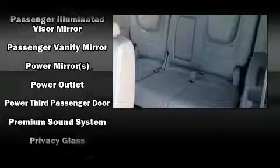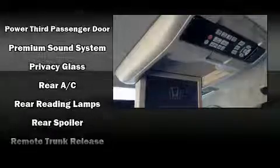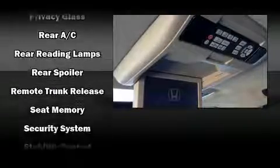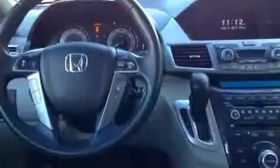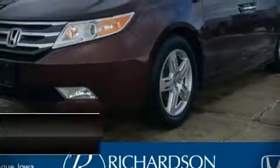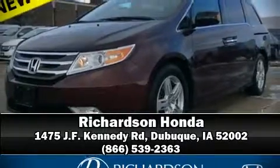Honda ensures the safety and security of its passengers with equipment such as anti-whiplash front head restraints, a security system, and four-wheel disc brakes with ABS. Stop by our dealership or give us a call for more information.